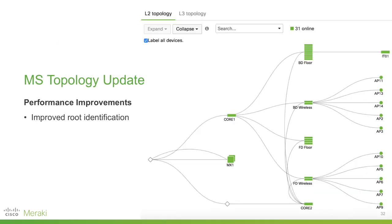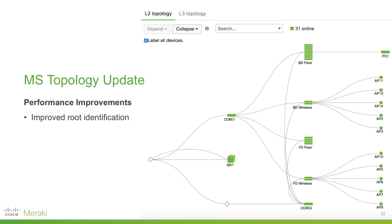We continue to improve topology as well. It started as layer 2 only, then we added basic layer 3 support, but a few things needed to be shored up in terms of behavior and drawing a network topology — including a better algorithm for finding the root of the network. We no longer assume it's an MX for more complex deployments. We've also improved the time it takes to load the pages; in most networks it'll be two to three times faster. With that, over to Melissa to talk about cloud and APIs.